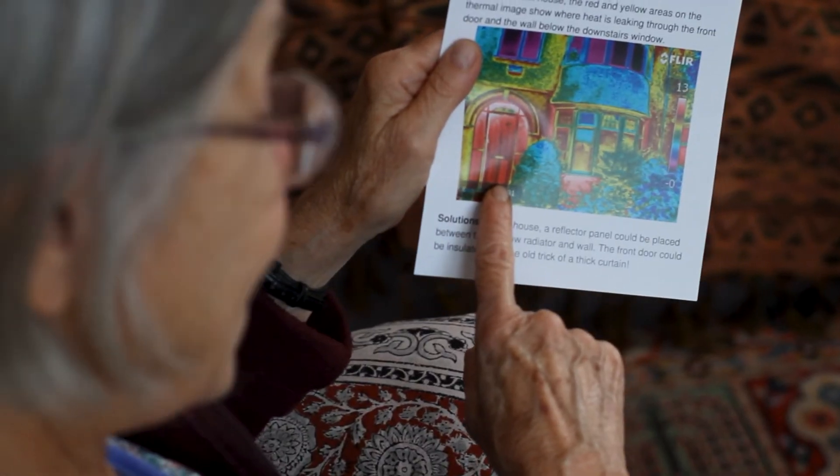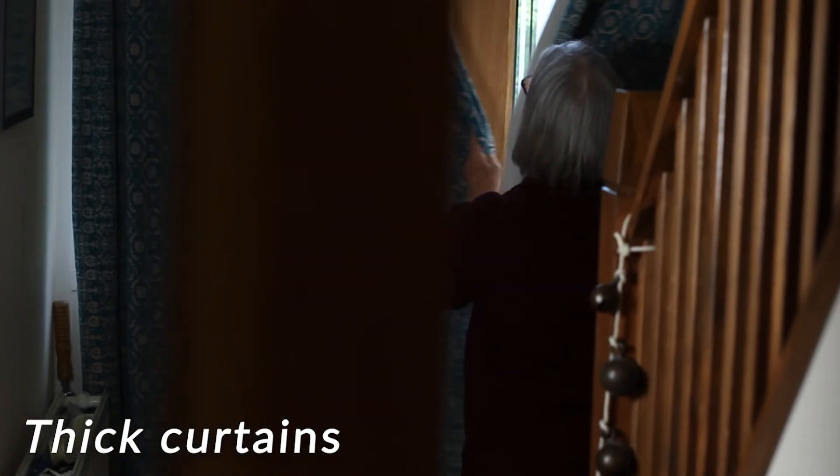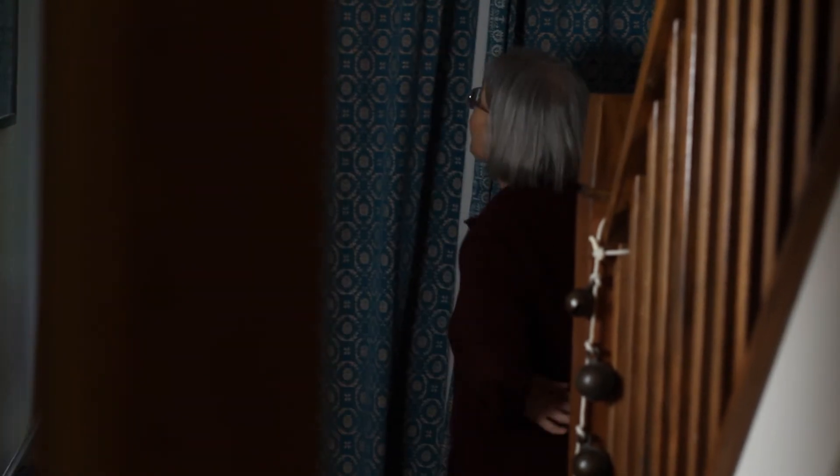Our front door used to leak a lot of heat, as you can see from this thermal image where it's bright red. So we got a very thick curtain from the charity shop, and now the hall's much less draughty.